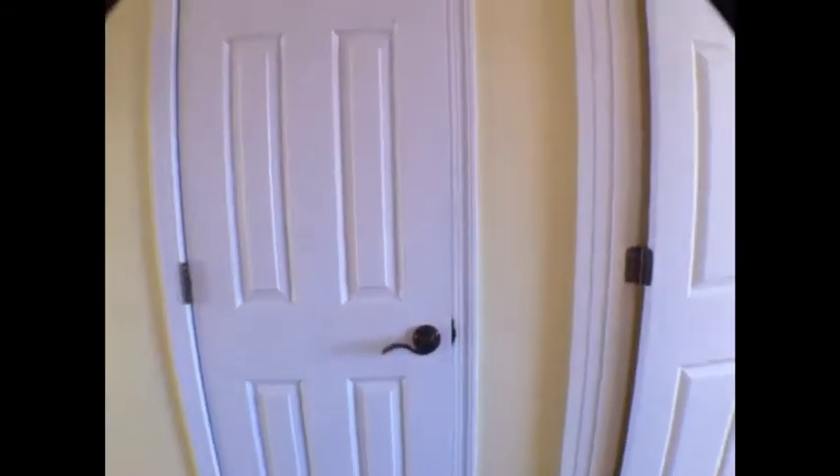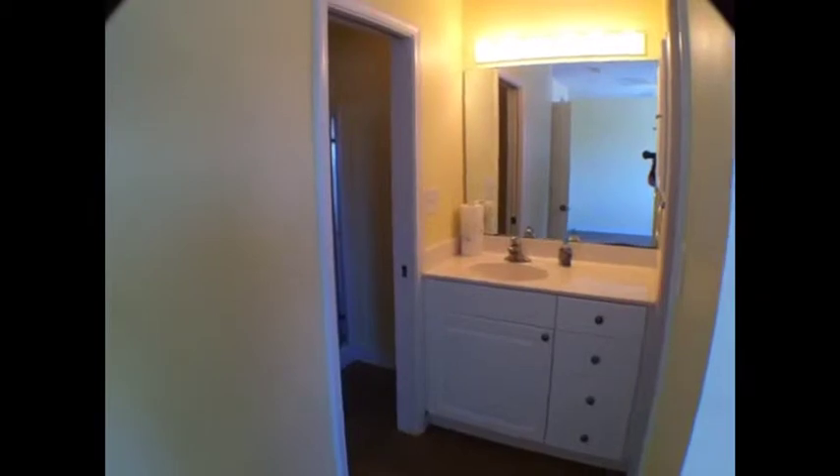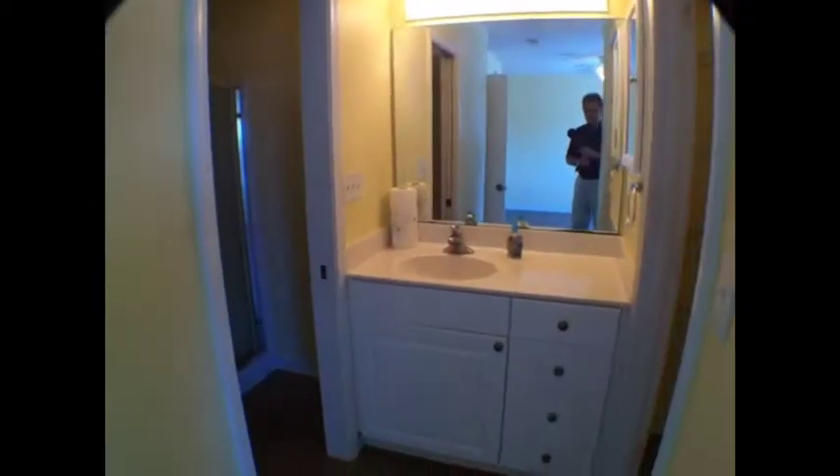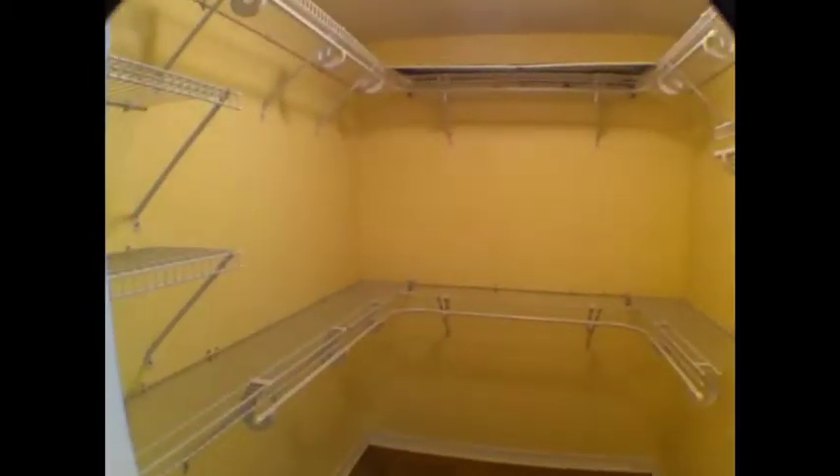Right when you get to the top, you've got another linen closet. This unit features lots and lots of space. This would be the second or third bedroom — again, lots of room. This house features lots of square footage. Here's the bath area, and you've got a real nice walk-in closet.